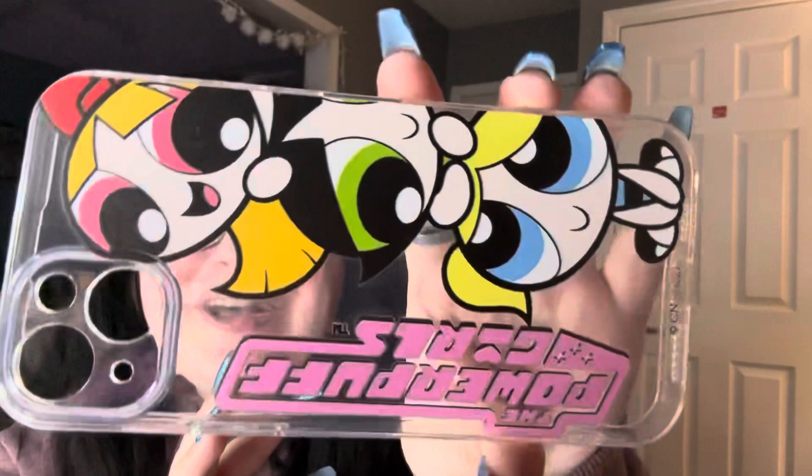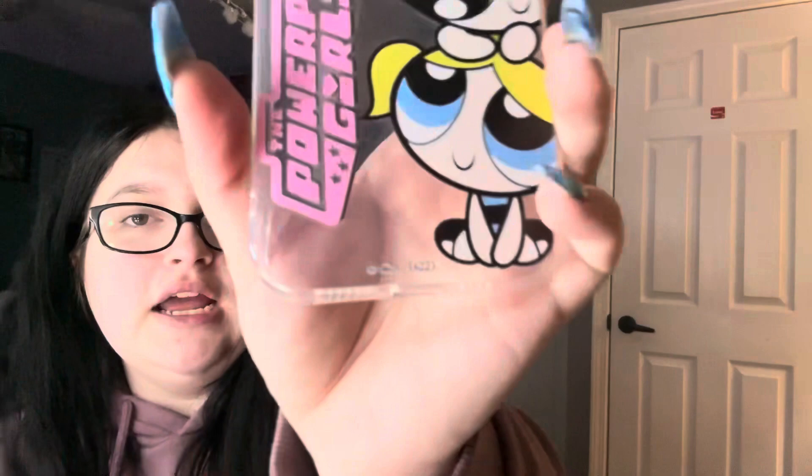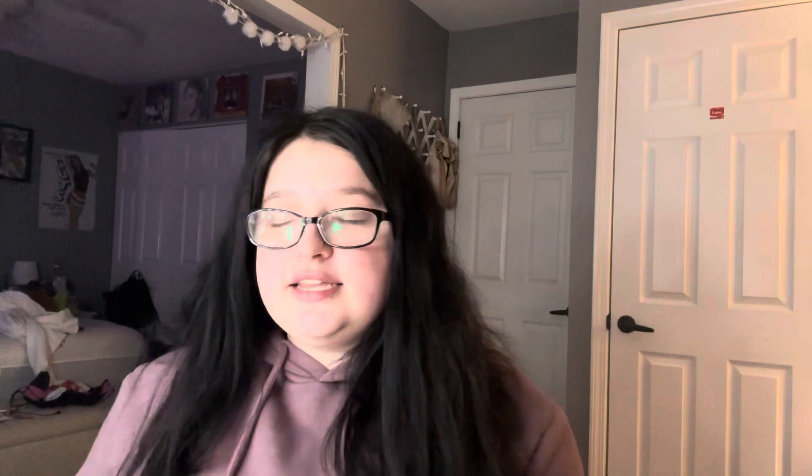Next case is so freaking cute. It said Romwe on this case, so I'm not sure if they're affiliated or anything, but it's a Powerpuff Girls one — look how cute this is. I love the way this looks on the pink phone. The picture quality is actually very good. It's kind of just like stuck on there, so you can feel it — it's not printed. It just has the trademark down there and then it has the Powerpuff Girls. It's really, really cute.